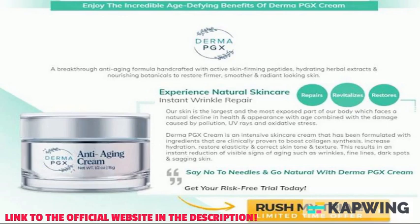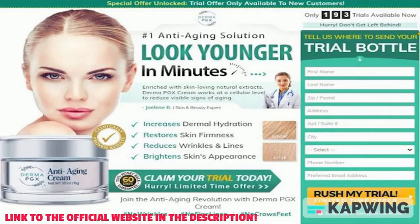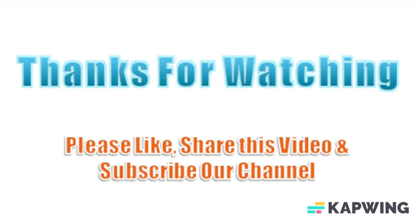Final verdict on Derma PGX anti-aging cream: this is a revolutionary cream that has been developed to help improve the appearance of skin aging. This cream is composed of natural ingredients that work together to help restore the skin's elasticity and reduce the appearance of wrinkles and age spots. Thanks for watching — please like, share this video, and subscribe to our channel.